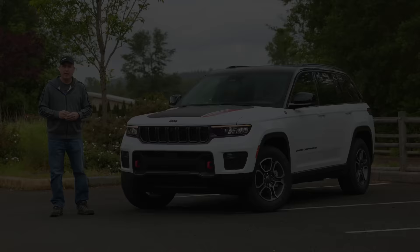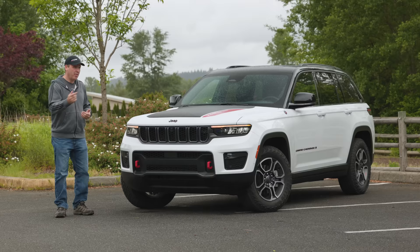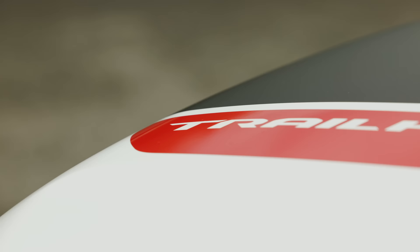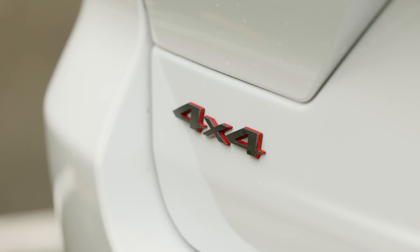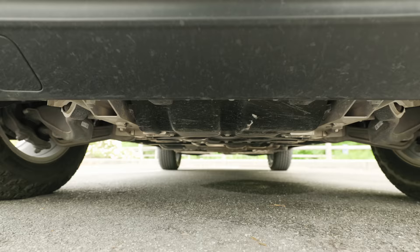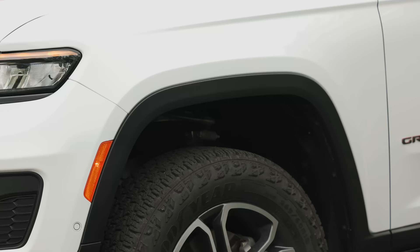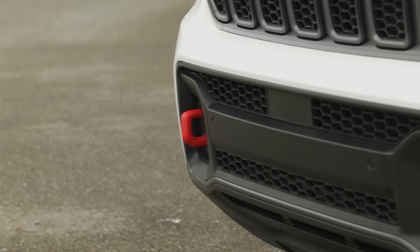The Jeep Grand Cherokee is one of the most popular SUVs you can buy that offers both comfort and off-road capability. The model we're looking at today is one that I would personally pick — the 2022 Jeep Grand Cherokee Trailhawk. Like Jeep's other Trailhawk models, this has everything you need to climb a mountain. It comes standard with Jeep's Quadratrac 2 four-wheel drive, the select terrain system, front disconnecting sway bar, underbody protection, air suspension that provides up to 11.3 inches of ground clearance, all-terrain tires, and the trademark Trailhawk red recovery hooks.